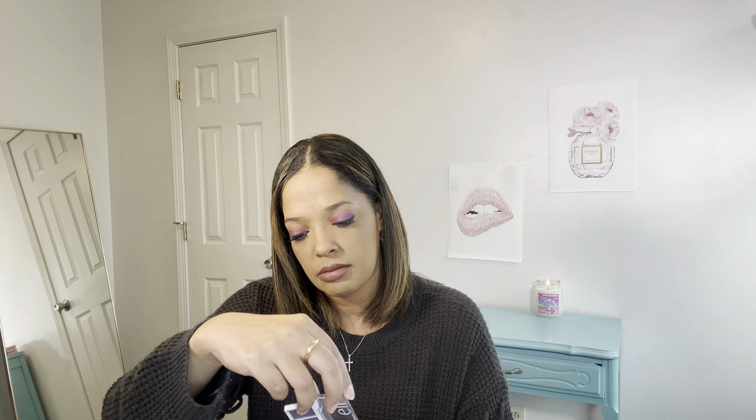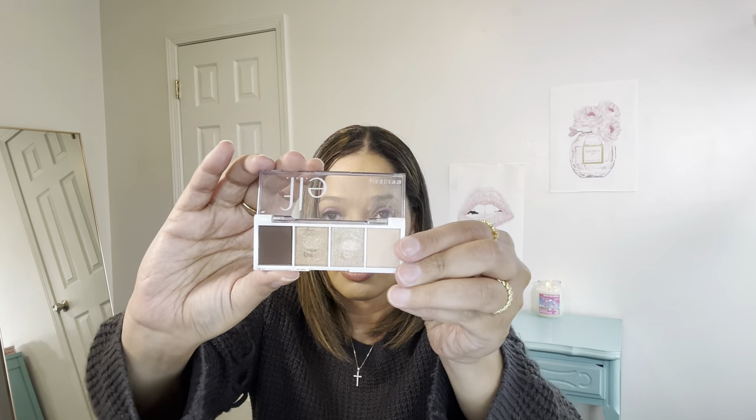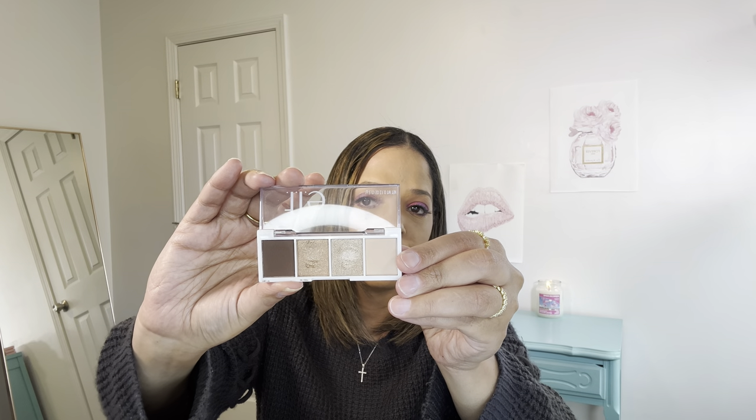Another palette that is really good that I used a lot this year is going to be the Elf Bite Size palette. This one is in Acai — I'm not sure how you pronounce it, but this is a really good palette. I really like the blues in there. And then here's another palette — the Cream and Sugar palette by Elf, another Bite Size palette. It has some real pretty colors as well.